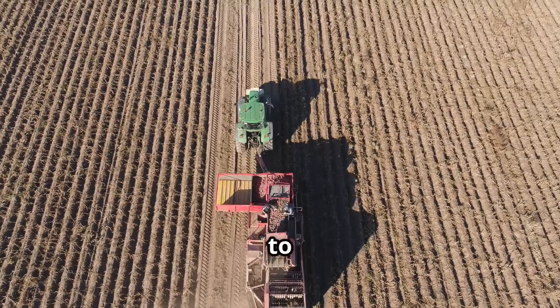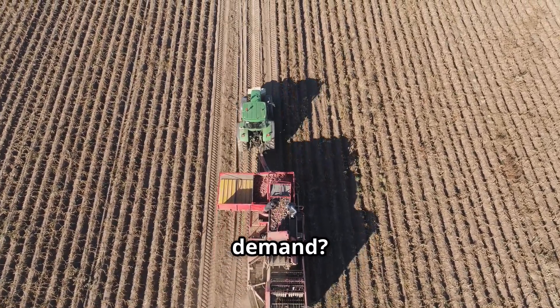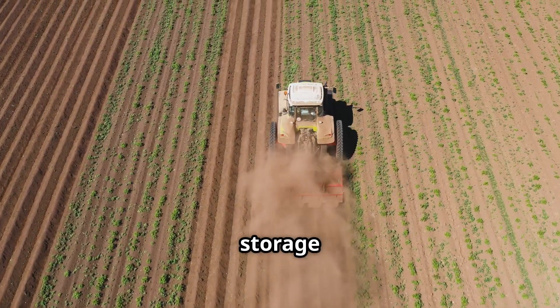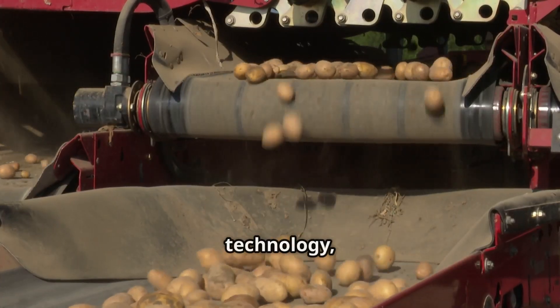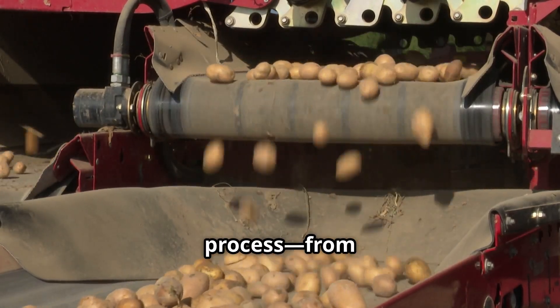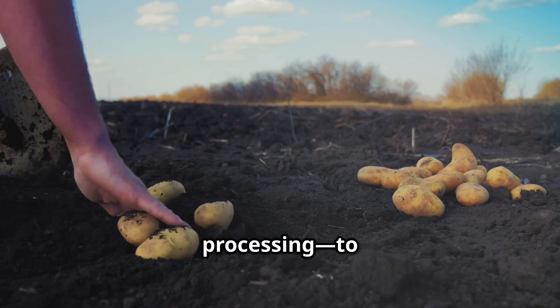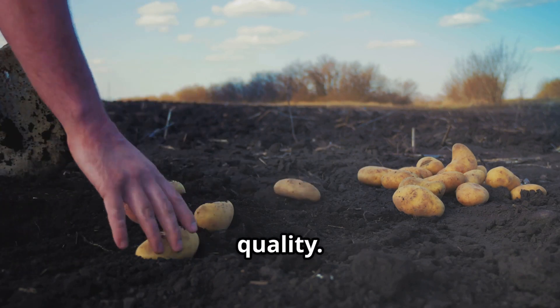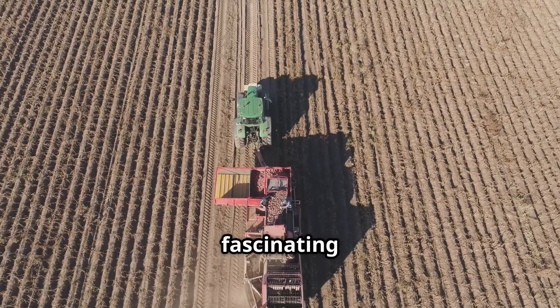But how do farmers manage to grow and harvest such enormous quantities to meet global demand? The journey from soil to storage is more complex than you might think. With the help of modern agricultural technology, American farmers carefully manage every stage of the process — from planting and irrigation to harvesting and factory processing — to ensure efficiency and quality.